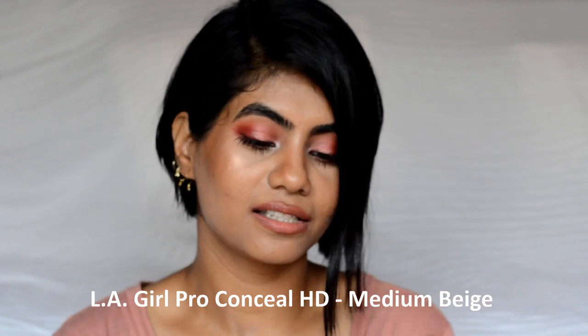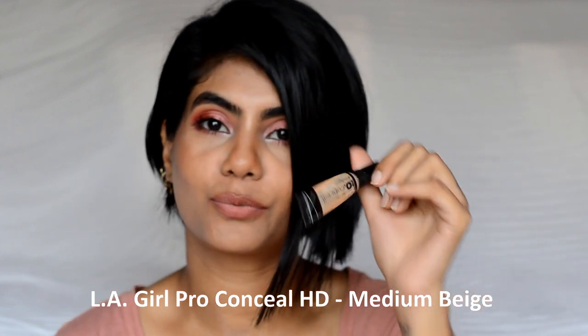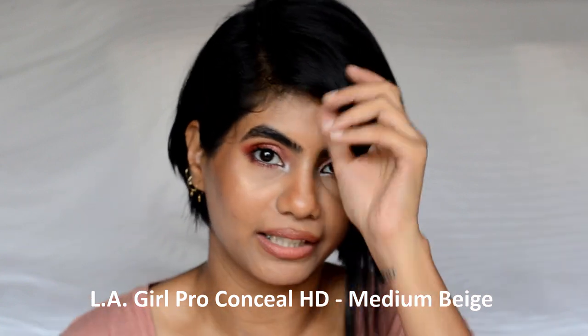If you are looking for a new eyebrow pencil, you can definitely give this a try. Next I have two concealers — this is the LA Girl Pro Conceal. I think everybody must have used it, but if you haven't tried it, you should, because this is an amazing concealer for the budget.